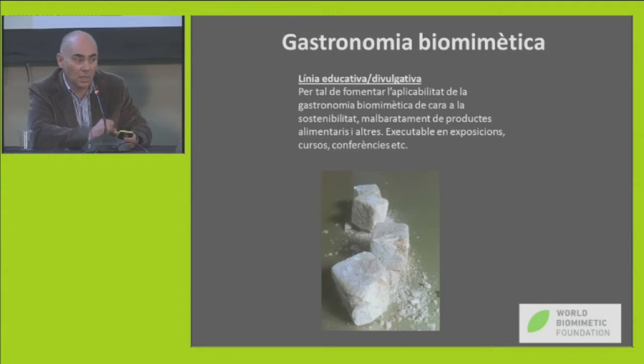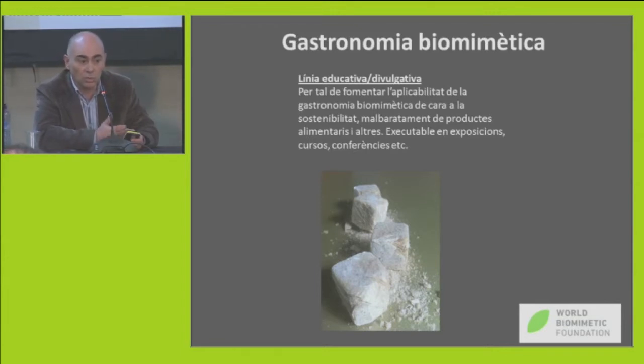I'd like to talk about the two different lines that Daniel has already introduced. These two lines are education and dissemination of biomimetics, so that it can penetrate society. I think cuisine is a really accessible and basic tool for this — through workshops, exhibitions, and courses, we could introduce biomimetics through cuisine.